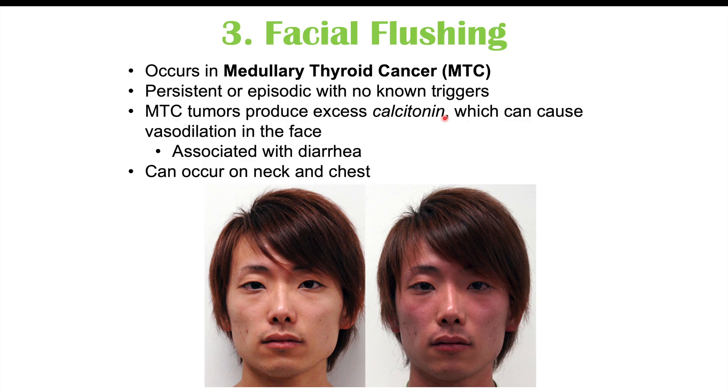Those are three findings in thyroid cancer. Please check out my other lessons on thyroid cancer for more information on how it's diagnosed and treated. Consider joining as a member for members-only content, and please like and subscribe for more lessons like this one. Thanks so much for watching, and I hope to see you again soon.